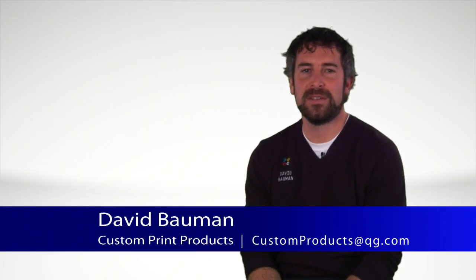Hi, I'm David Baumann of Quad Graphics Custom Print Products. I'm here to introduce to you some of the successful formats produced by Quad Graphics, helping you to stand apart from your competition and increase brand interaction.